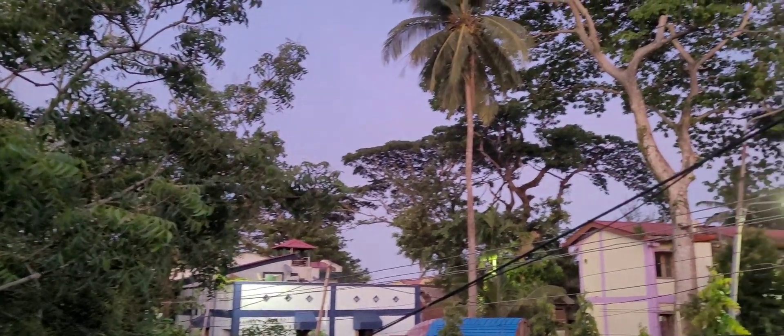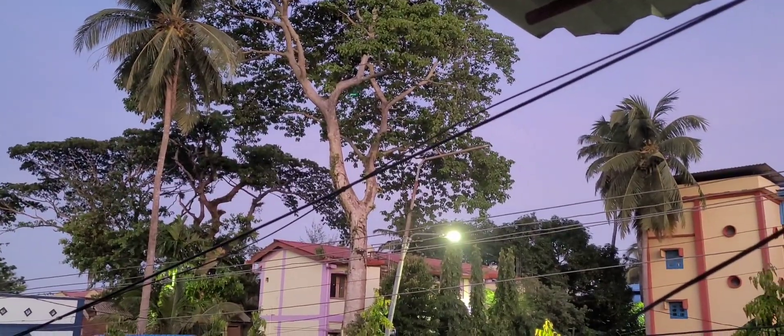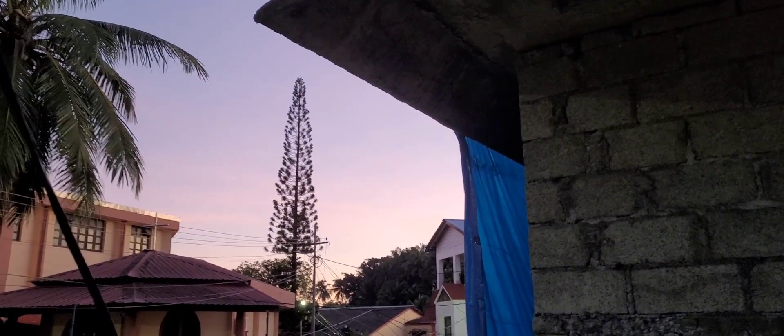Hi everyone, today I'm gonna be sharing my nighttime routine. After admiring the precious golden hour, I move on to start my night routine. I had to shoot a couple of reels today, so I got busy there, and then I quickly removed all the makeup.